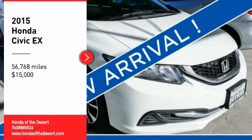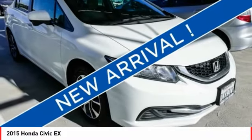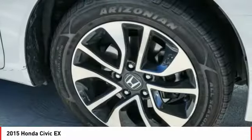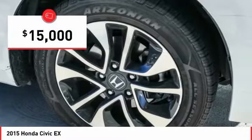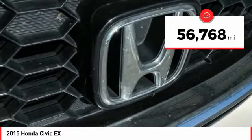Take a ride in the 2015 Honda Civic. Practical, awesome gas mileage, and incredibly reliable, and is priced below $15,000. This vehicle has less than 60,000 miles.